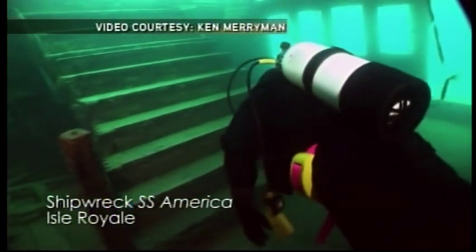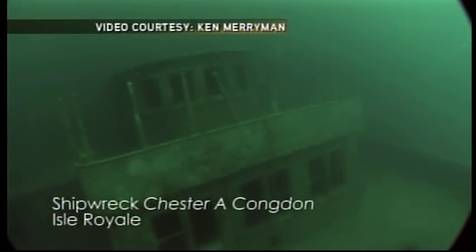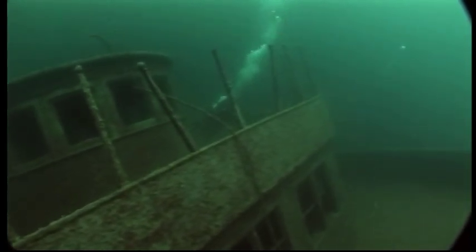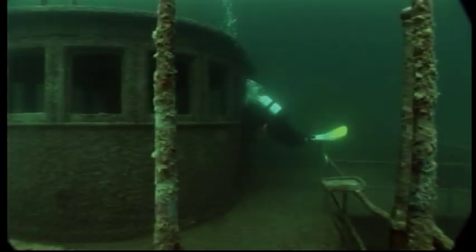In part two of this series, amazing video from shipwrecks such as the SS America steamer, now lying 80 feet down in Washington Harbor of Isle Royale, and the 532-foot Chester A. Congdon — the first million-dollar shipping loss in Lake Superior history — when we take you diving into the past, tomorrow night at 10 o'clock. Good night.